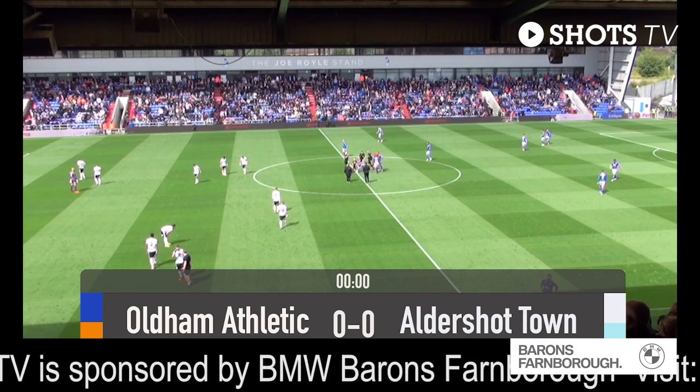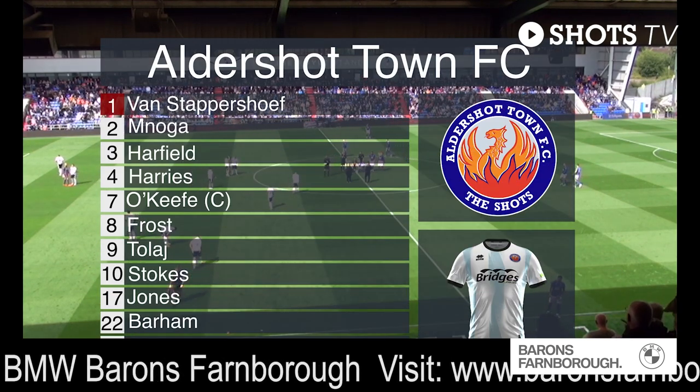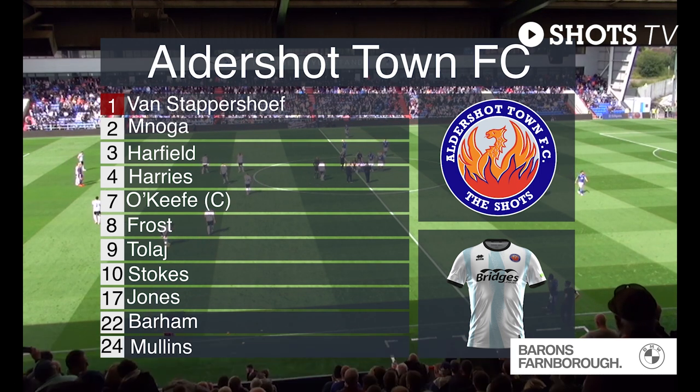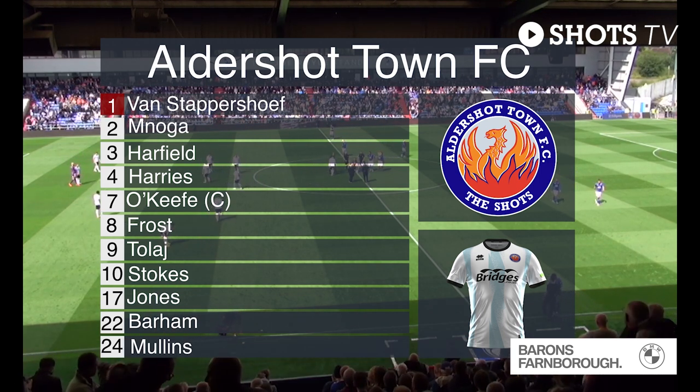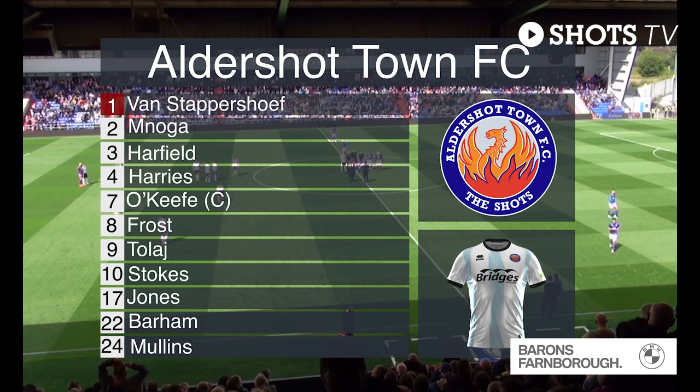There is one change from last Saturday's 5-2 home win against Oxford City. Jordy van Stappershoef is in goal. The back three remains the same: Kian Harries, Maxi Mullins and Haji Minoga.